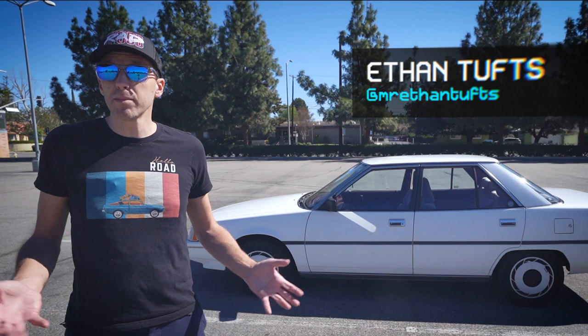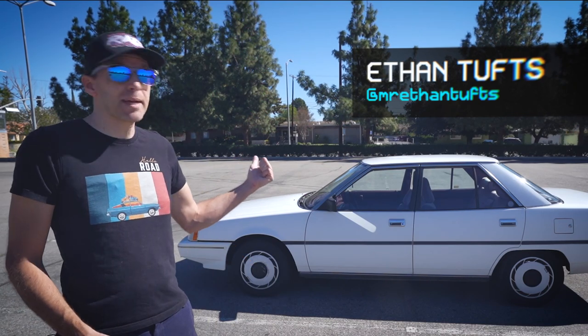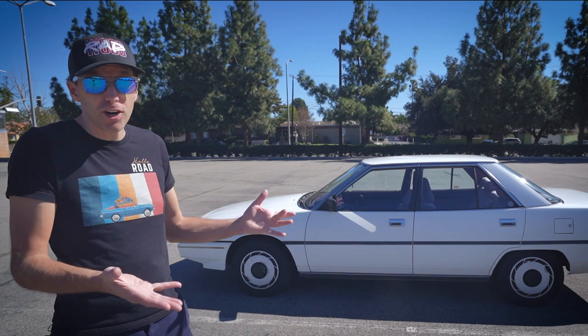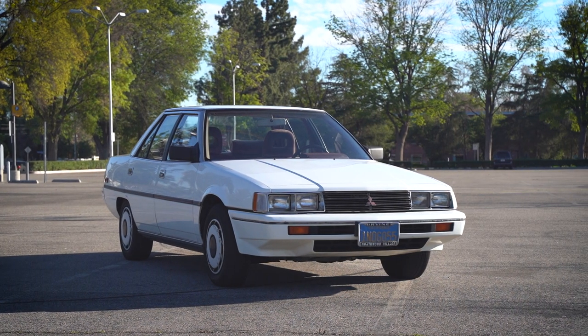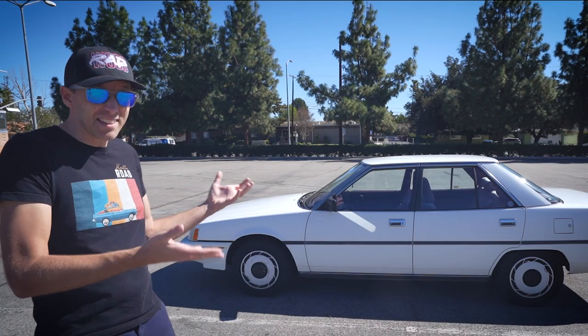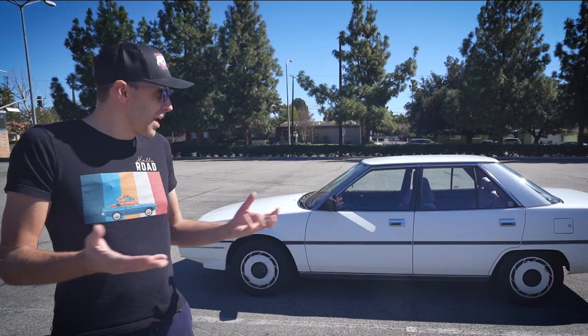Hey everybody, Ethan here. Welcome to Hello Road. Right behind me is my 1985 Mitsubishi Gallant, perhaps one of the rarest cars I've ever owned. Definitely not rare in terms of production numbers, but certainly rare in terms of how many of these things are likely still driving on the roads in the United States.